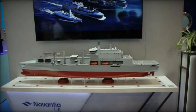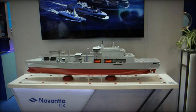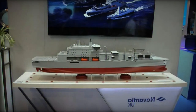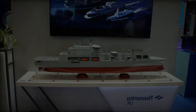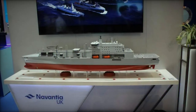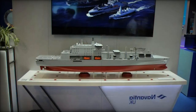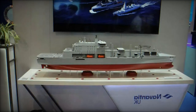The Fleet Solid Support FSS Ships Program, a major initiative by the UK Ministry of Defense to modernize the Royal Fleet Auxiliary's logistical capabilities, has reached a critical milestone. On October 21, 2024, Navantia announced the successful completion of the Preliminary Design Review for these essential support vessels. This achievement represents a significant step forward, confirming the maturity of the design and ensuring the program is on track to begin construction in 2025.